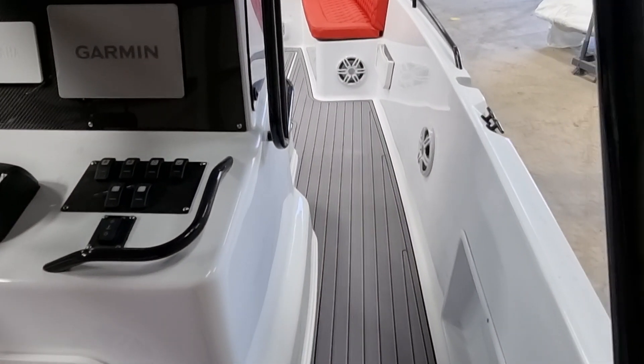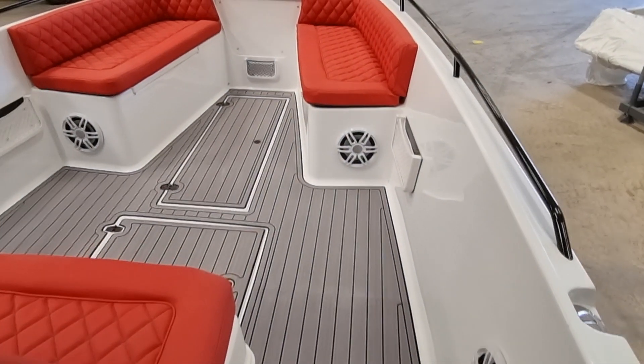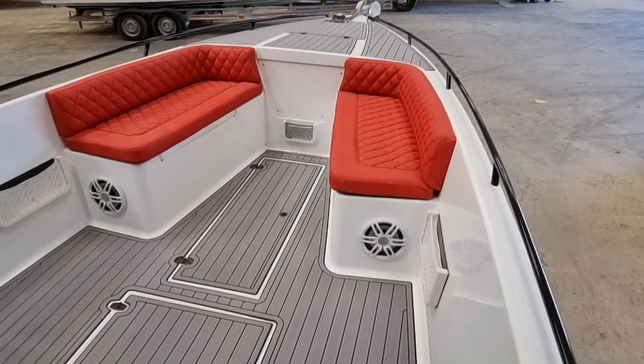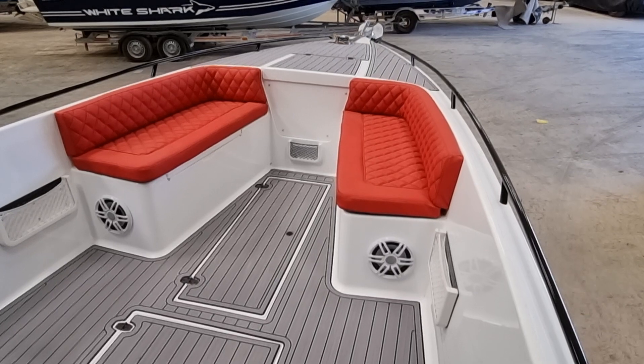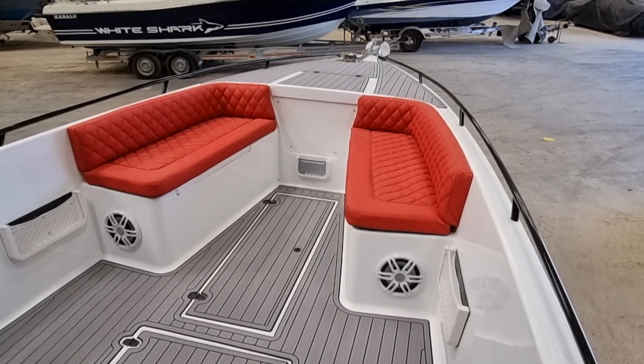Should you have any questions regarding this boat, please don't hesitate to contact me — Jason at BoatshedDartmouth.com. Of course you can see a full listing on our website, BoatshedDartmouth.com. Thanks for watching.